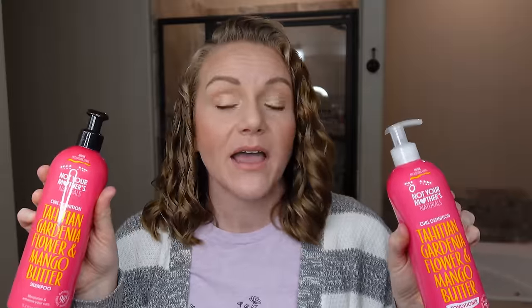This is the Not Your Mother's Naturals Curl Definition Tahitian Garden Flower and Mango Butter Shampoo. Usually when a product is marketed for curl definition, my brain translates that to mean heavy and hydrating — but while these are hydrating, they are not heavy. This gets your scalp clean, has a fairly short ingredients label, and it's not going to over-strip. The conditioner of the same line also has a fairly short label, but together the shampoo and conditioner give you an incredibly beautiful base to style on. If you are looking for a solid shampoo and conditioner at an affordable price point, these are really worth the hype.